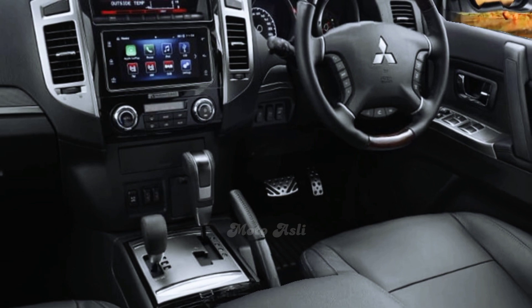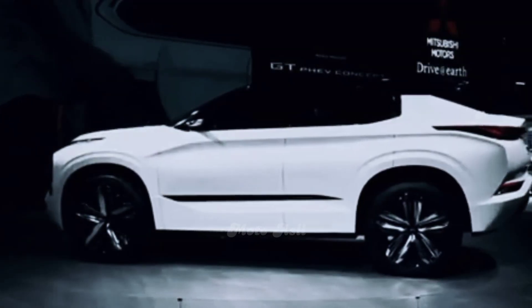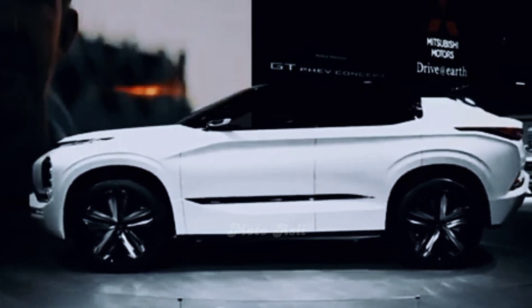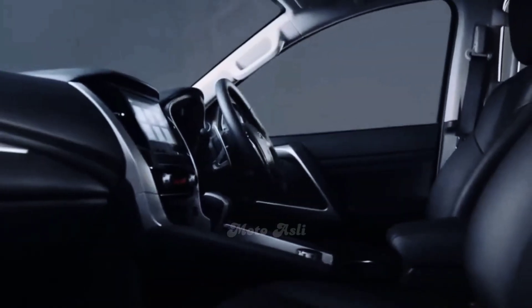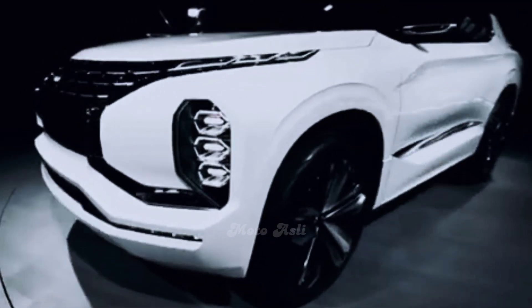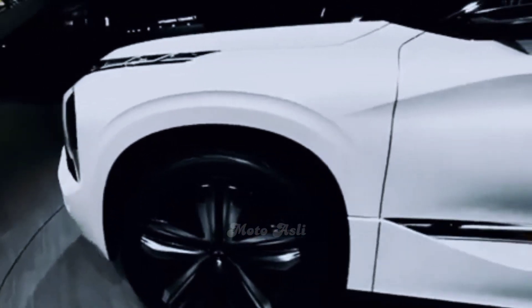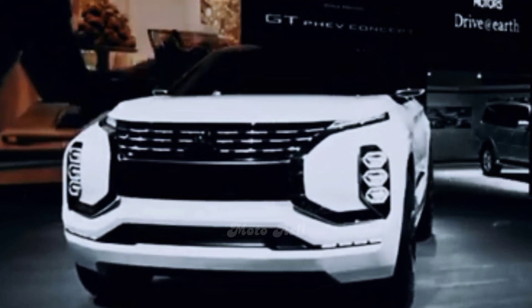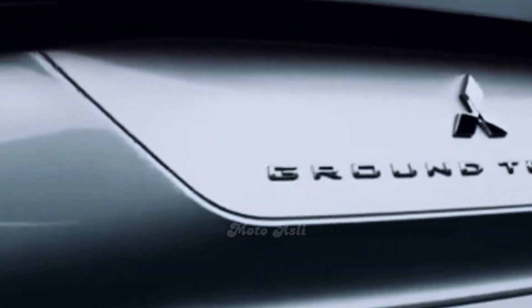On the inside, the 2023 Mitsubishi Pajero Sport will also continue in the same way. Some would say the cabin has started to show its age, but the overall quality is good and the dashboard looks nice enough. With 2,800mm of wheelbase, this SUV is long enough to accommodate three rows of seats, though the third row isn't particularly generous with space and works best for kids. The first two rows are spacious and comfortable.